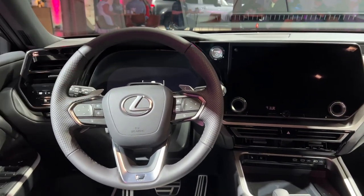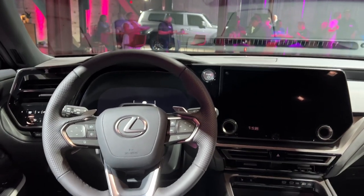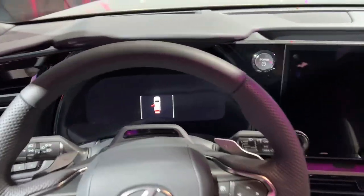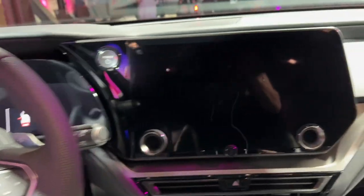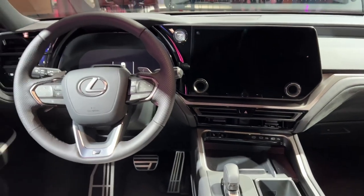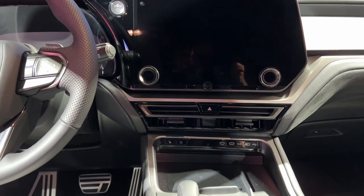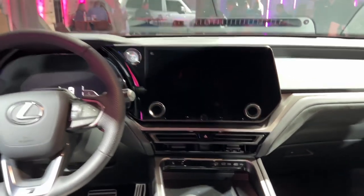Similar to the GX but actually a bit different — you do have a 12.3-inch display behind the wheel and a 14-inch infotainment screen. Look at this: I love how it's kind of curved around the edge and I think it looks really good. The design is nice, and again they've given you hard controls for the things you'll touch the most — HVAC and your volume knob.